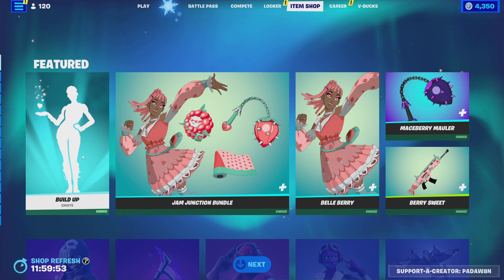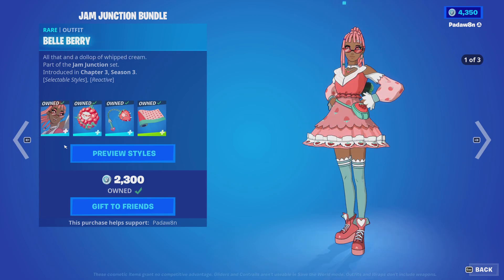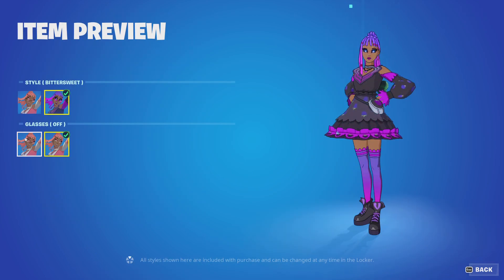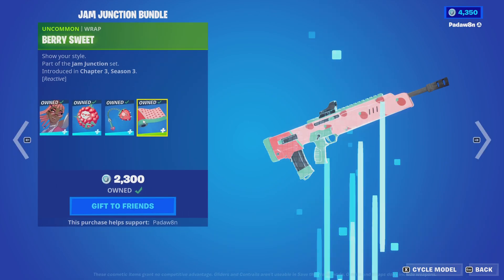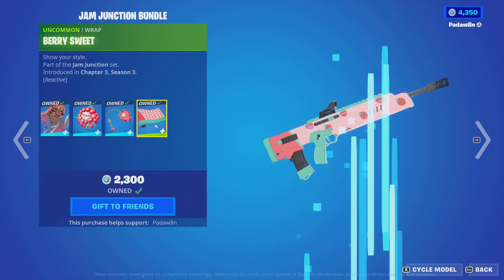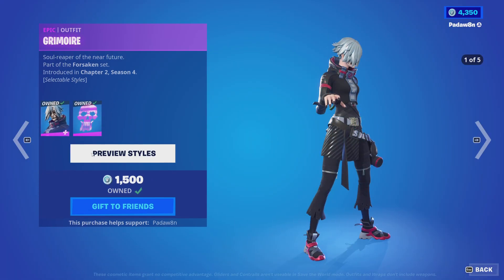Let's check out the Build Up emote. Alright, then we got the Bellberry skin — this has a lot of styles. We got the Bro Sinberry, we got the Mace Berry Mauler, and we got the Berry Sweet wrap.